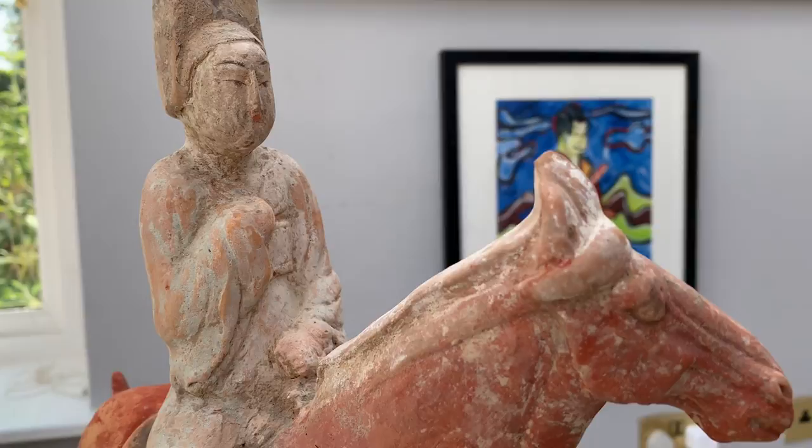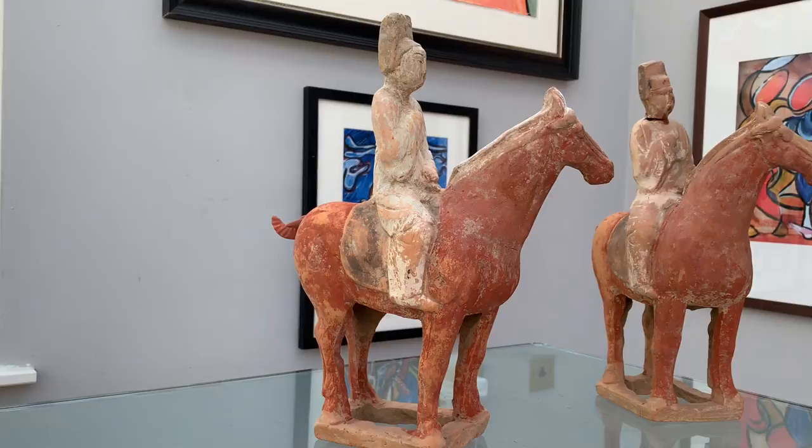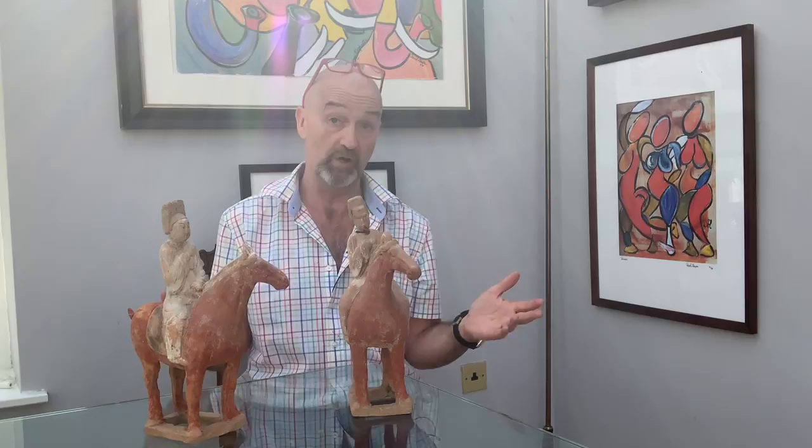Before I tell you why they were made, what kind of person they were made for, and what their function was, I'm going to tell you how I can categorically prove that they are at least 900 to 1,500 years old. So we've covered the Tang Dynasty — they're from that period, there's no doubt about it. But look at this.